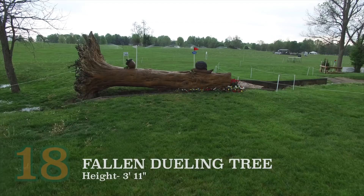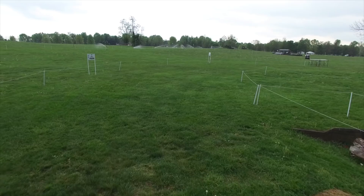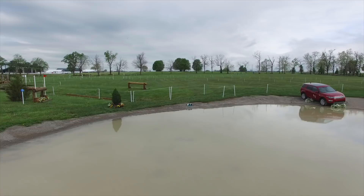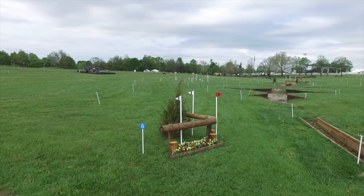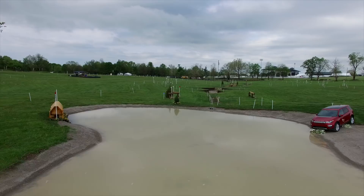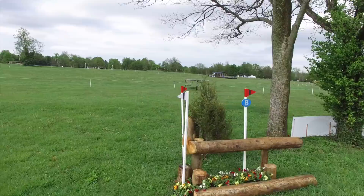Moving on to the fallen dueling tree, which is just after minute number seven, one might think it is a let-up fence. However, this jump is quite important in the lead-up to the Land Rover Landing No. 19AB. As they land off the fallen dueling tree, they will need to immediately start their preparation for the jump into the water, which will be followed just a few strides later by an open corner. While the horses are well into the course by now, the jump into the water should not pose a problem, but they still need to land with control to keep their line to the corner. If they have a bobble on the landing into the water, there is an alternative corner that could get them out of trouble.